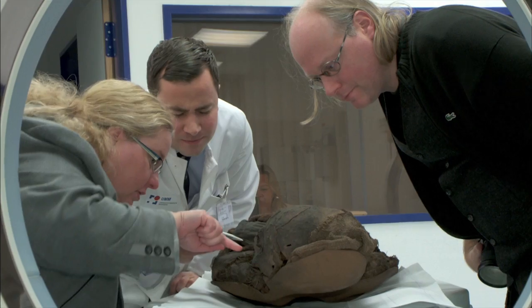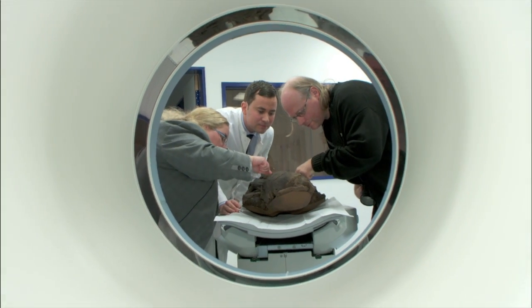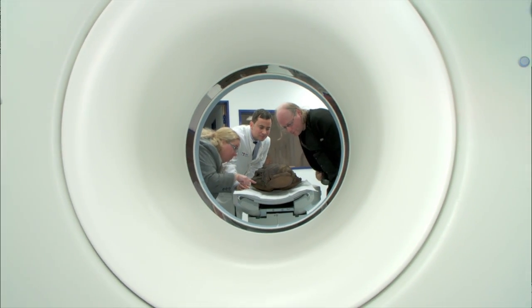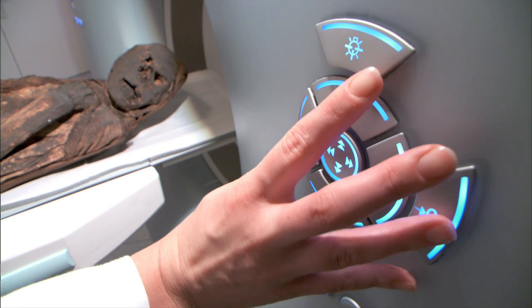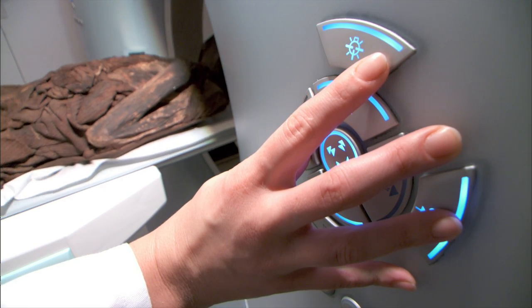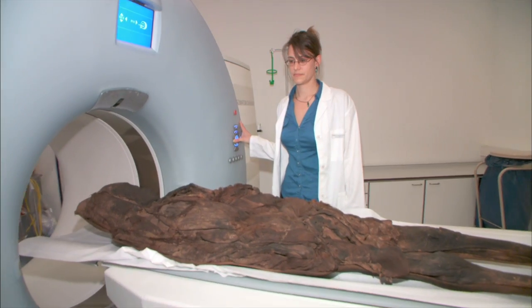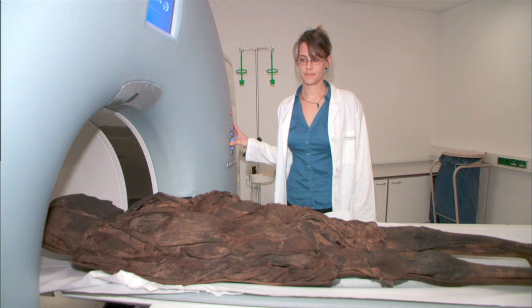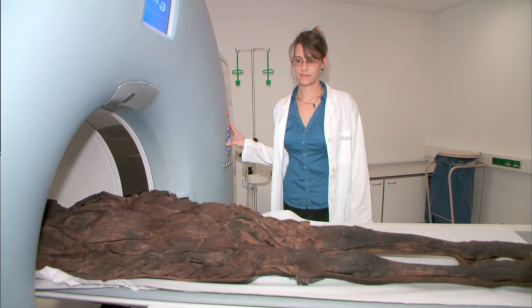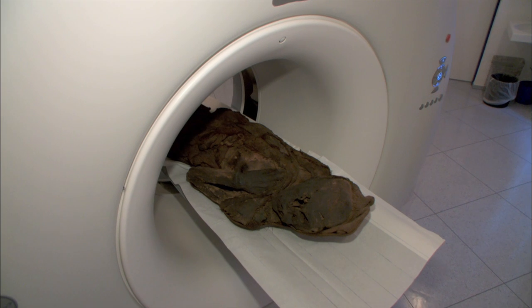Information from CT scans offers researchers a forensic tool of unparalleled power. They can study the insides of the mummy in great detail without damaging it. They can discover hidden evidence of trauma, reconstruct an individual's nutritional deficiencies and diet, analyse their growth rate from childhood, and much, much more.